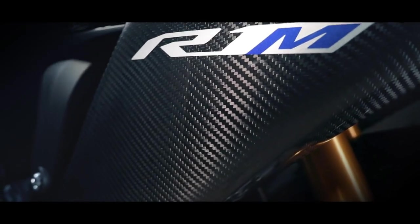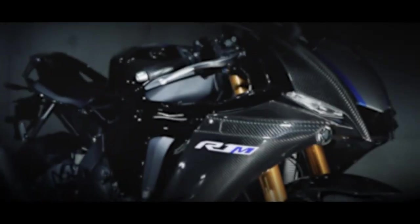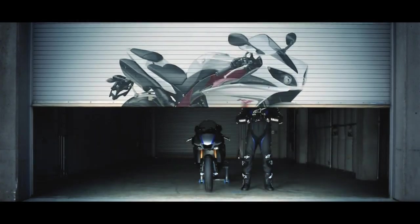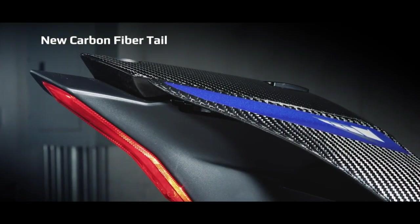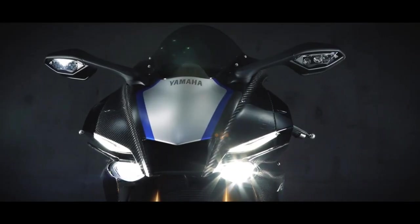Then what is the reason Yamaha doesn't use the R1M in the WSBK race? Based on the engine base and frame, the Yamaha R1M is no different from the regular YZF-R1. The difference in the R1M is in the front suspension, which uses Ohlins, the body uses carbon fiber material, and the tire size is larger, while the other parts are the same.